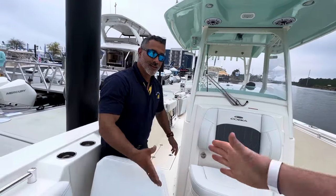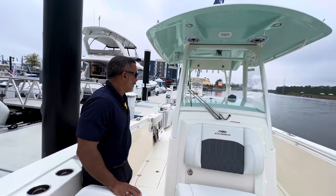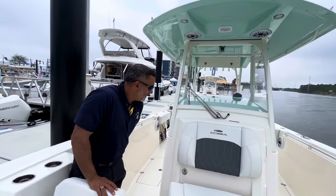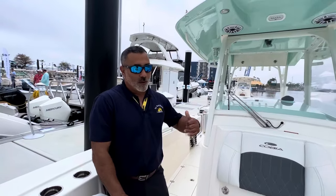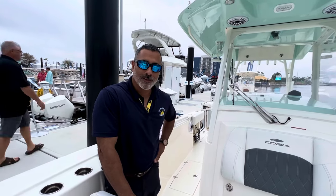I appreciate the walk around and the explanation on the Cobia here. This is a 320 center console. If you guys want to call and ask any questions, my phone number is 850-264-8473. Reach out at Daybreak Marine. Take care.